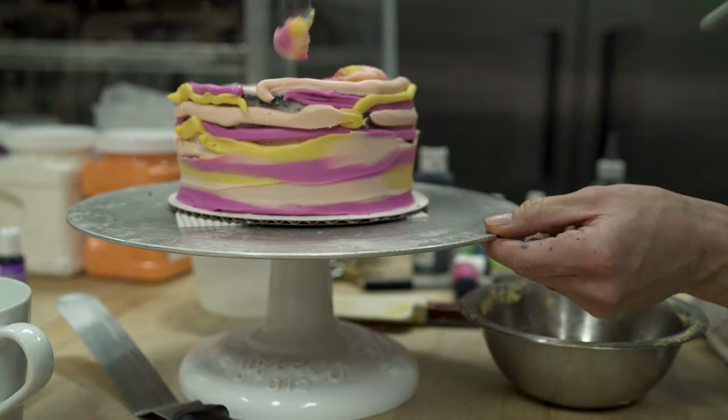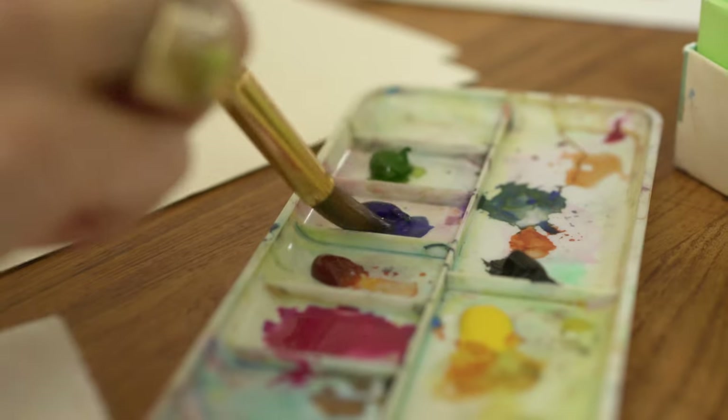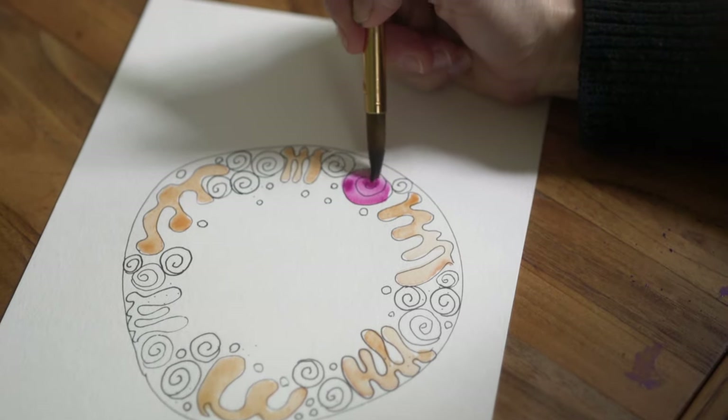It makes me happy. It evokes an emotion. These watercolor cakes are just very exciting to me because I get to incorporate my artistic style directly into a product.